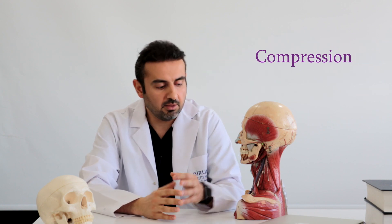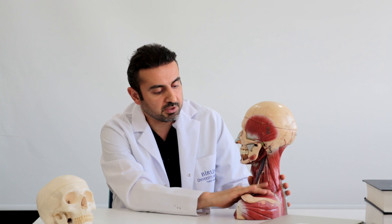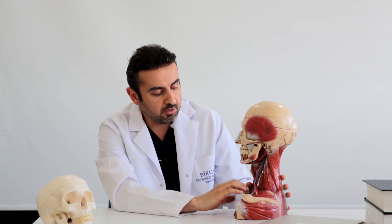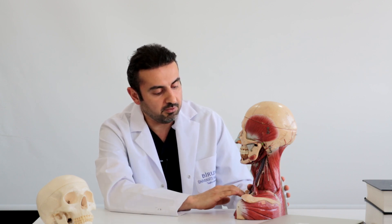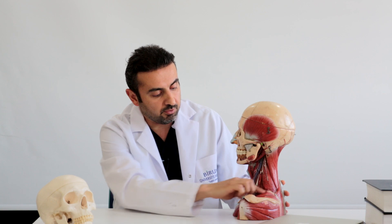So what is thoracic outlet syndrome? Basically it's a compression of the nerves and the vessels in the region of the neck, in the region where the neck transforms into the shoulder. This region has a very complex anatomy and it's called the thoracic outlet because the thorax and chest in this area is connected with the neck. This area is defined by the spine on the back, by the sternum on the front.